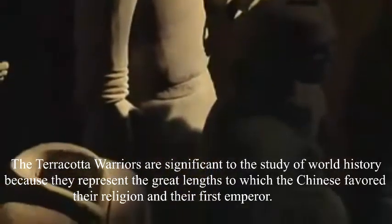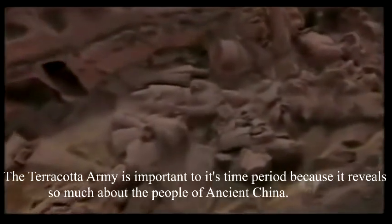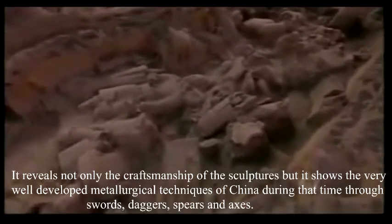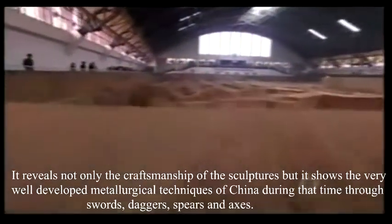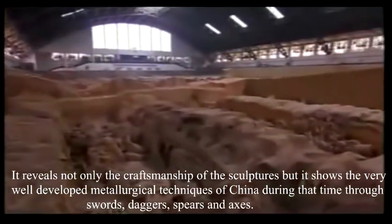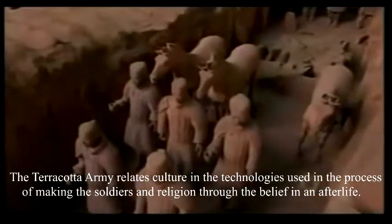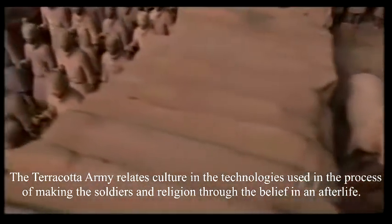The Terracotta Warriors are significant to the study of world history because they were preserved at great lengths, reflecting how the Chinese honored their religion and their first emperor. The Terracotta Army is important to its time period because it reveals so much about the people of ancient China — not only the craftsmanship of sculptures but also the very well-developed metallurgical techniques of China during that time, through swords, daggers, spears, and axes. The Terracotta Army relates to culture and the technologies used in the process of making the soldiers, and to religion through beliefs about the afterlife.